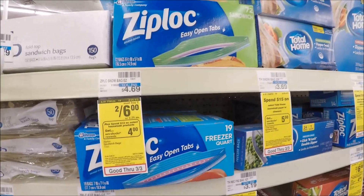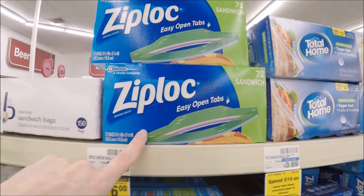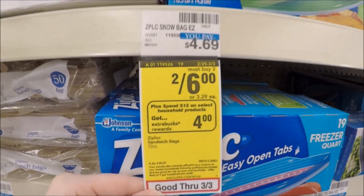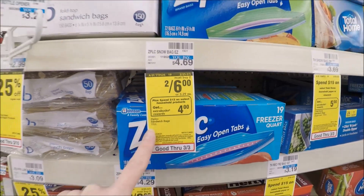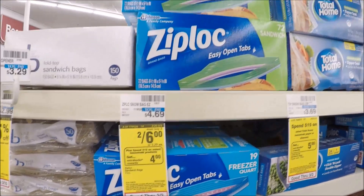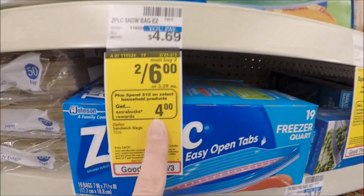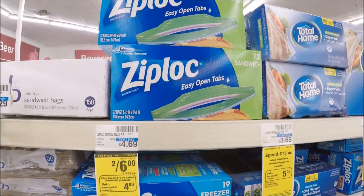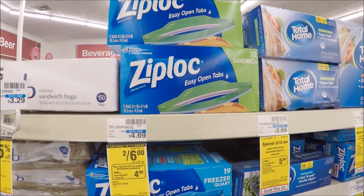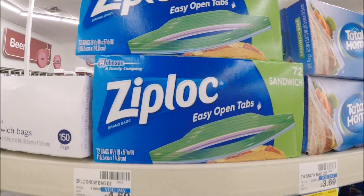This is not the best deal on Ziplocs — there's a better deal at Walgreens — but if you need them, the 72-count sandwich bags are included, which is pretty good. They're priced at $3 each when you buy two, and when you spend $12, you get a $4 extra care buck. Pick up four of these to hit your $12 threshold. With no coupons to pair, you'll pay $12 out of pocket, get that $4 extra care buck back, making these $2 each when you buy all four.